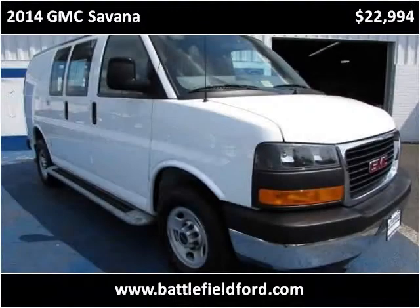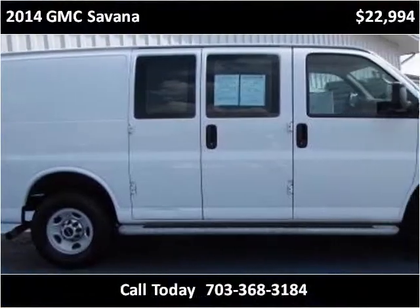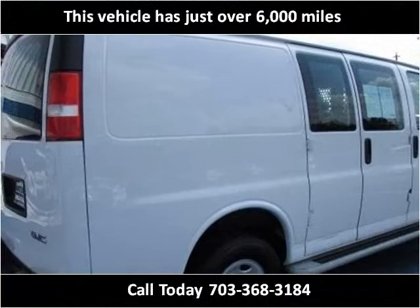This 2014 GMC Savana is available from Battlefield Ford Manassas. This vehicle has just over 6,000 miles.